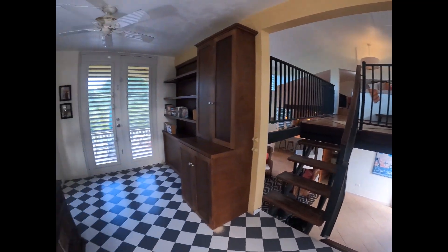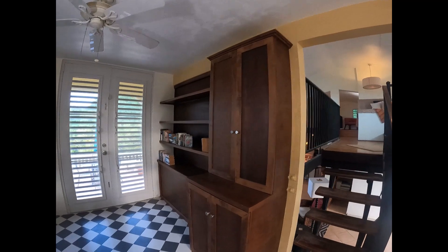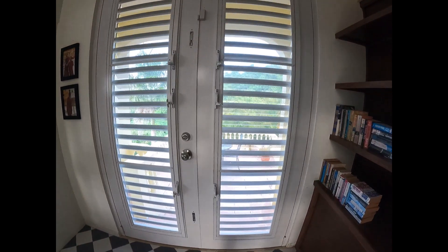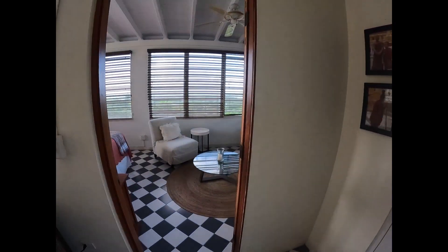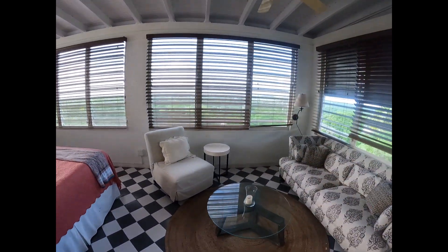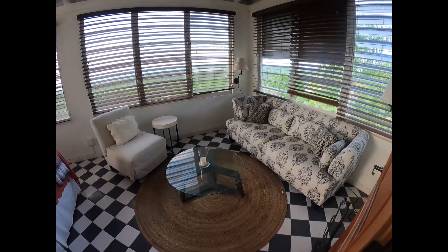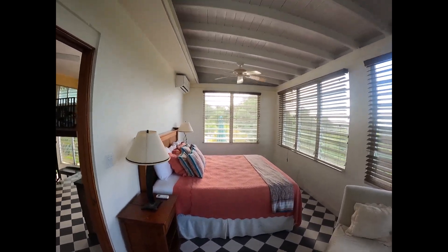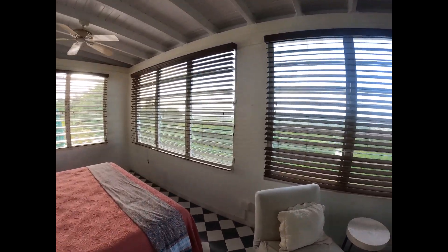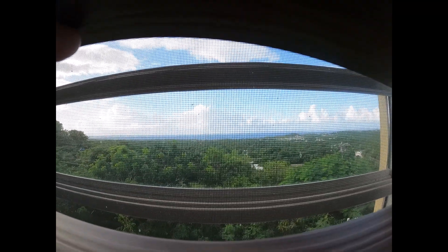This door leads out to that terraza we saw when we came up the main stairs. Here's a little library with bookshelves. And then this leads out to another terrace on the east side, which gets more morning sun. Coming here to the front of the house on the top floor, this is basically your master bedroom — big bed, big space, air conditioner — and this has the views out to the ocean. You can see Culebra over there and mainland Puerto Rico.